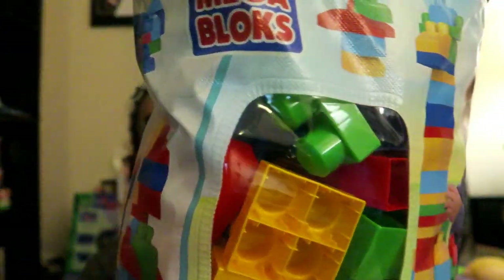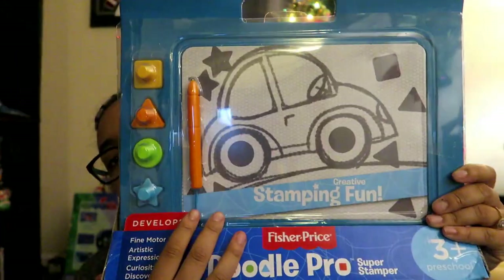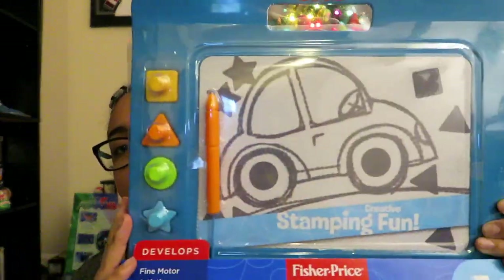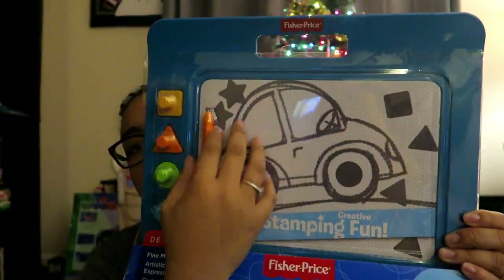They also got him the oar that he liked from Moana. Next thing for my guy is just a bag of blocks — he loves building blocks, and so does Aubrey, so they'll probably end up sharing these together. Another thing for Micah is this Doodle Pro Super Stamper pad. Aubrey has one of these but it's like half the size, and he loves writing on it. So we got him a bigger one with little stands and more room to color.